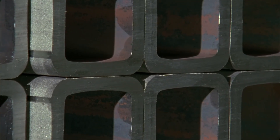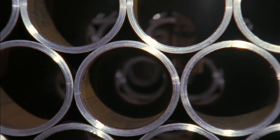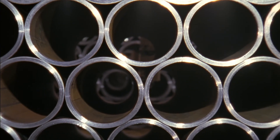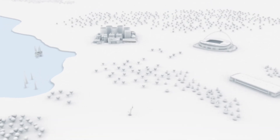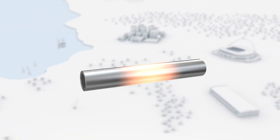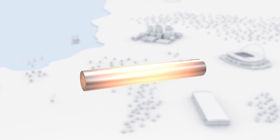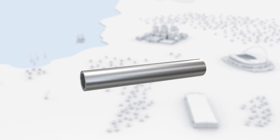Seamless steel tubes from the Valurek Continuous Mandrel Mill are top-quality tubes, produced, tested, and monitored in accordance with national and international standards and customer specifications. The Continuous Mandrel Mill is the highest-performing Valurek rolling mill for seamless steel tubes of up to 7 inches in exterior diameter.